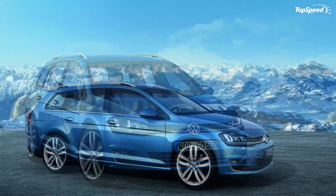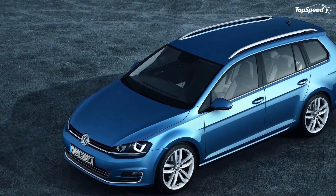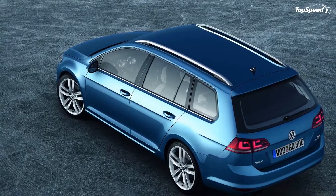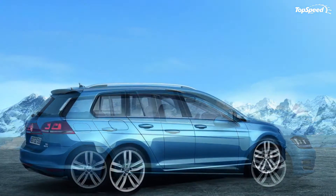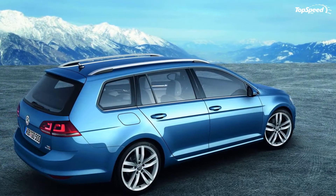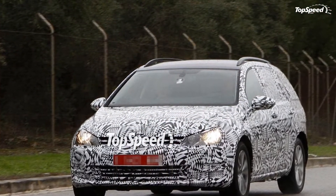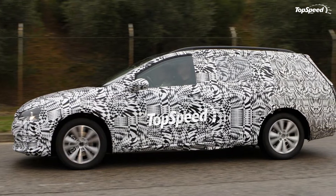The 2014 Volkswagen Golf 7 Variant — we have already seen the standard Volkswagen Golf 7, and now Volkswagen is further expanding the lineup with the addition of the new generation Golf Variant. The station wagon version is enjoying great success on the European market, so it's no wonder why the seventh generation brings significant updates when compared to the model it replaces. The new Golf Variant is about 105 kilograms (232 pounds) lighter.